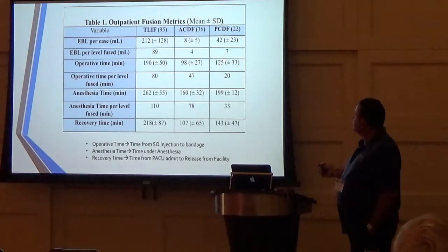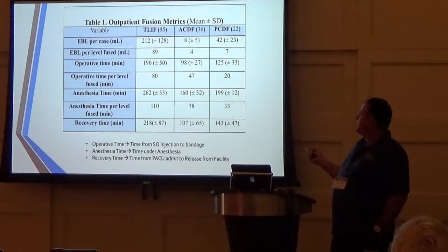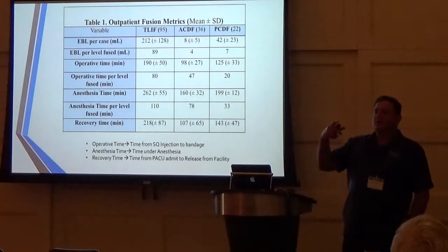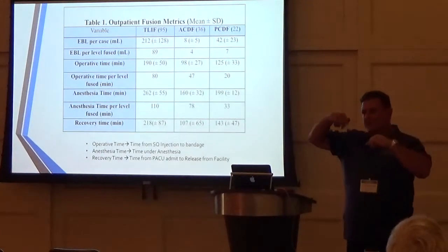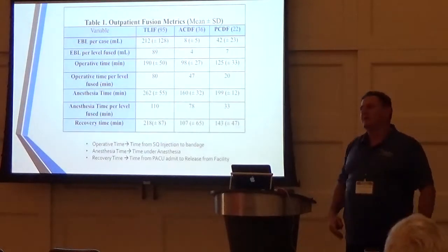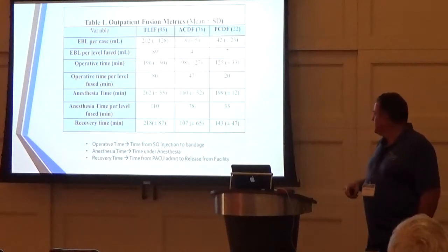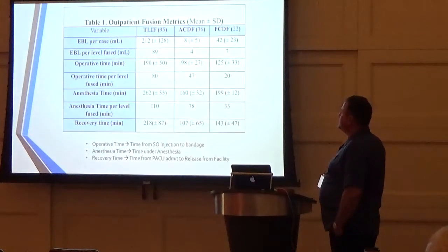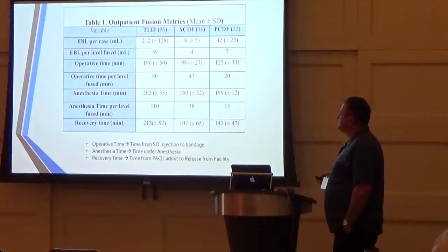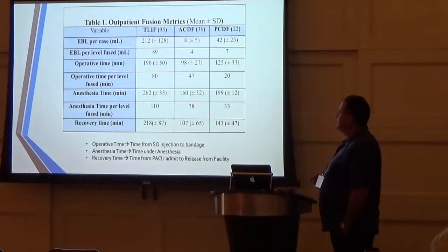For PCDFs, our average operative time is 125 minutes. What takes time is positioning the patient, pinning them, marking out the incision, injecting local, and leaving while the team preps and drapes. Anesthesia time is time under general anesthesia. Recovery times are measured from when the patient is ready to leave the OR to when they're released from the facility.